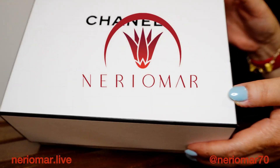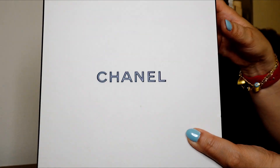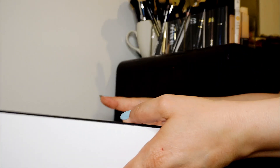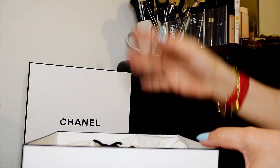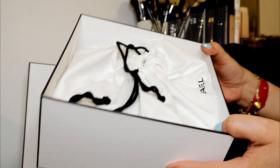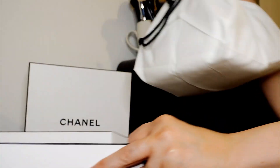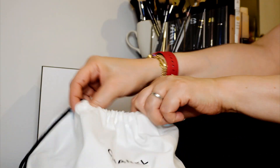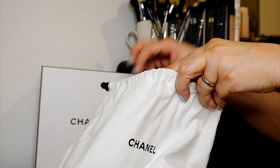Hi guys, this is my first unboxing and this is Chanel — let's open it together. I forgot what I bought, but this is the pouch of Chanel, let's start first.